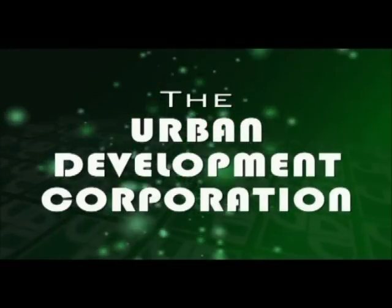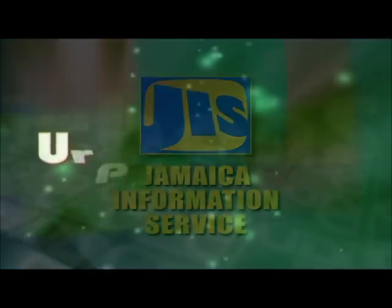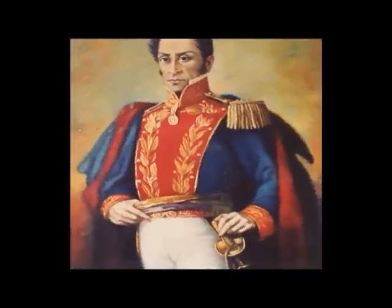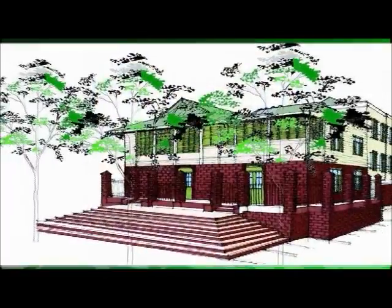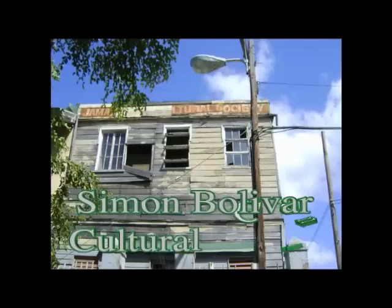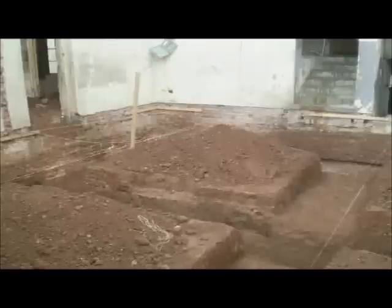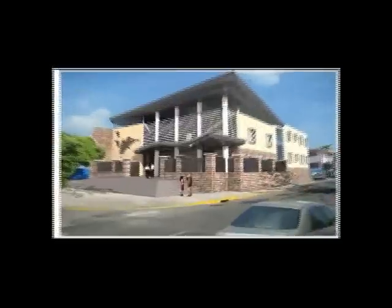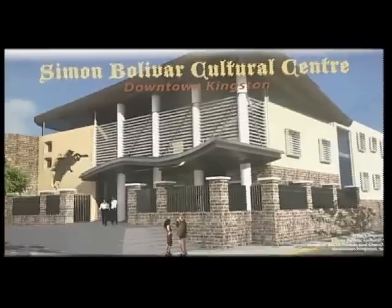The Urban Development Corporation in association with the Jamaica Information Service presents Urban Scope. What once stood as three ancient structures dating as far back as 1911 is now in its morphing stage, and at the end, this will be the result: the newly refurbished Simone Bolivar Cultural Center.